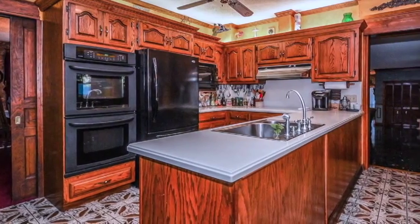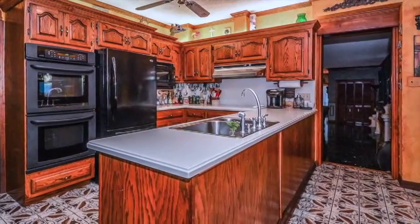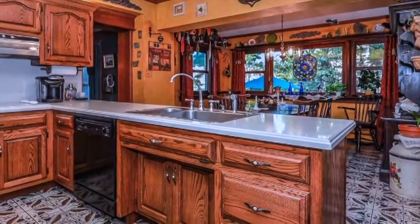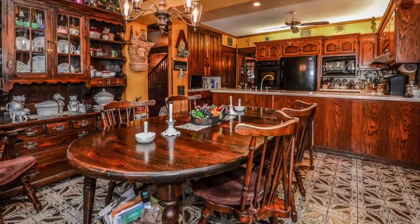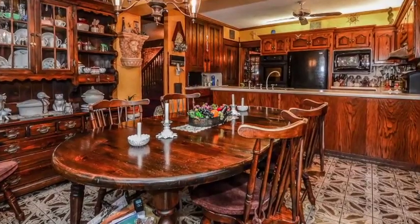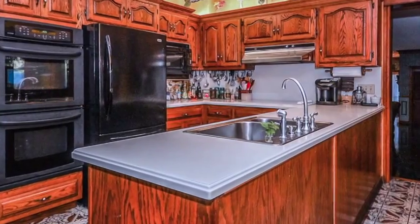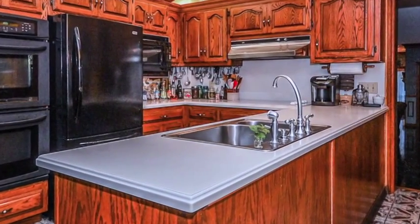Walk out of the great room into a renovated kitchen with extended Corian countertops, wood cabinets, an original refurbished hutch, and a separate eating area with Italian tile flooring. There is a double oven, a dishwasher, stainless steel double sink, and custom lighting.